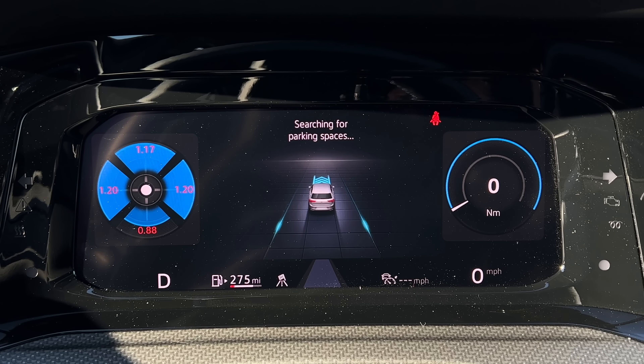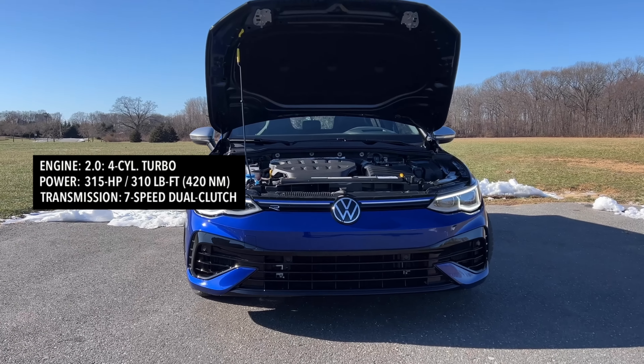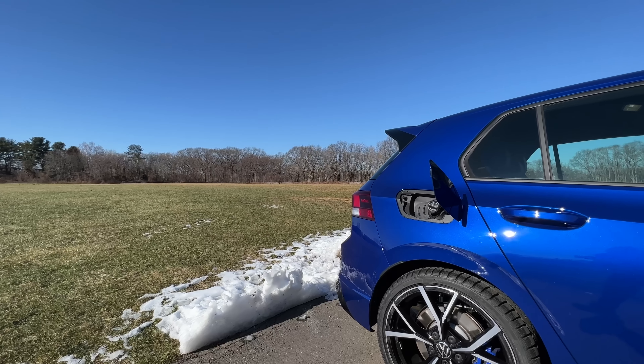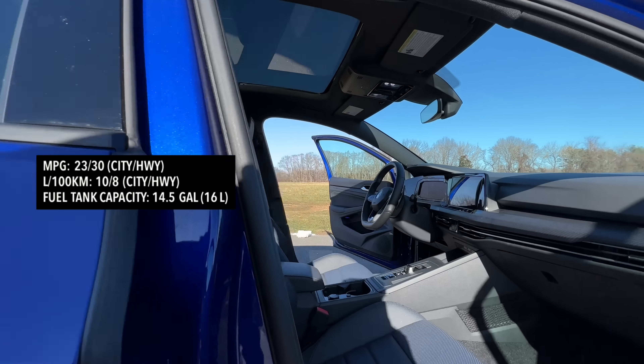In terms of horsepower and torque, power comes from a 2.0-liter four-cylinder turbo engine pumping out 315 horsepower and 310 pound-feet of torque, mated to a seven-speed dual-clutch transmission. You can get the six-speed manual but only in North America. With the seven-speed DSG, you can do zero to 60 in about 4.5 seconds — I did it in just 4.3 seconds, others have done it much quicker. Top speed is 155 miles per hour. For fuel economy, the Golf R gives you 23 city and 30 highway with a 14.5-gallon tank. I'm averaging 23.9 miles per gallon after a few days of driving, though on this particular trip I'm only averaging 10 miles per gallon — so you can see I've been driving pretty crazy.